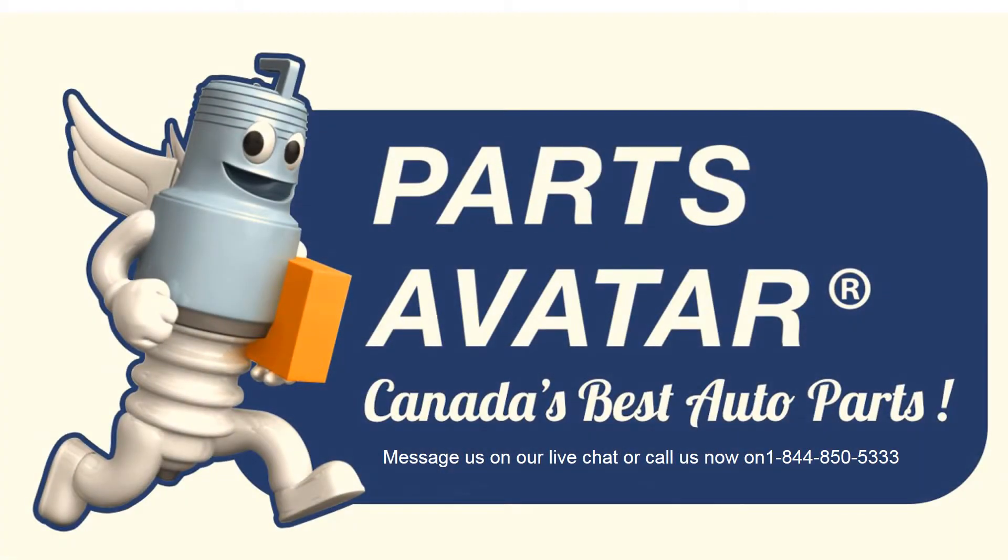Canada's best auto parts. Online — message us on our live chat or call us now at 1-844-850-5333.